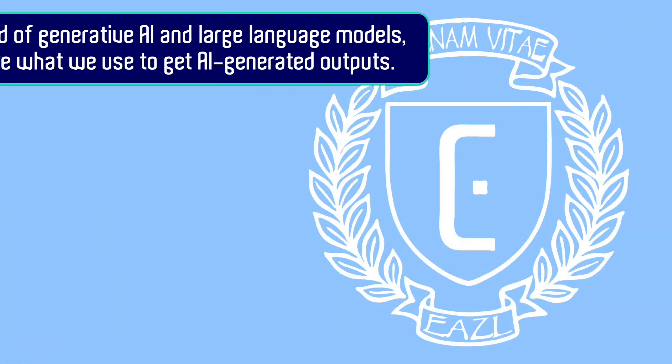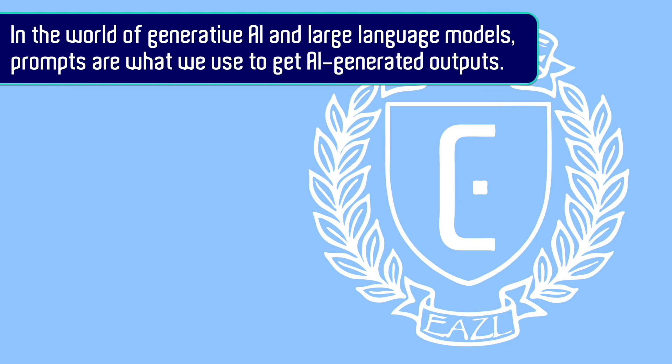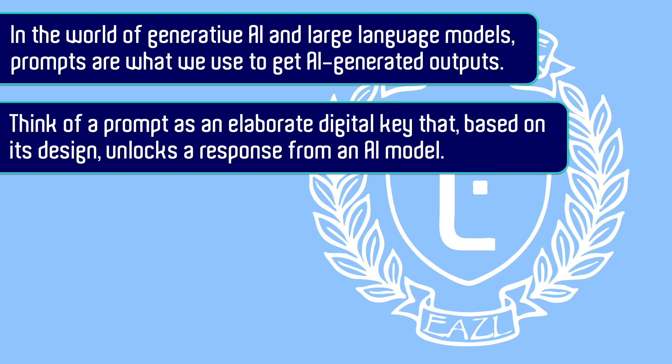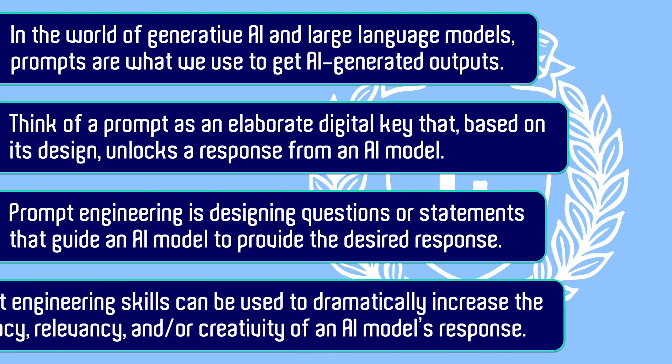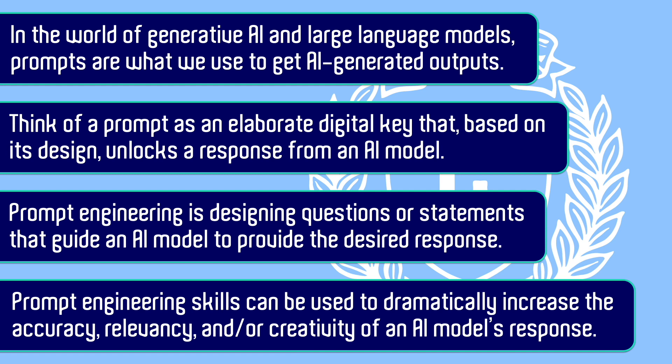So in summary, in the world of generative AI and large language models, prompts are what we use to get AI-generated outputs. Think of a prompt as an elaborate digital key that, based on its design, unlocks a response from an AI model. Prompt engineering is designing questions or statements that guide an AI model to provide the desired response, and these skills can be used to dramatically increase the accuracy, relevancy, and creativity of an AI model's response.